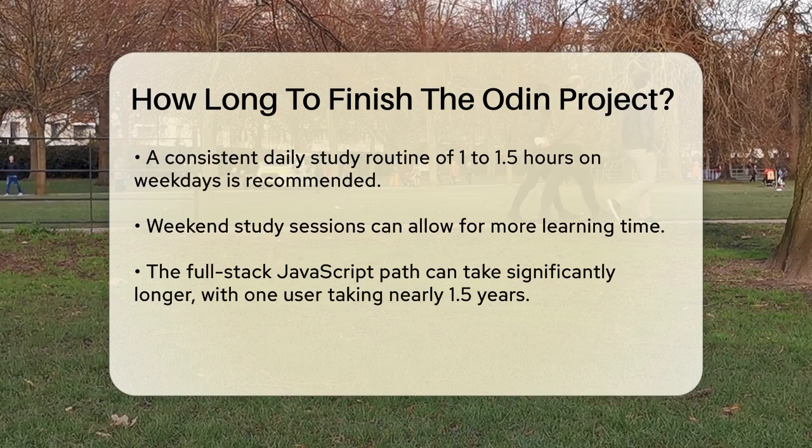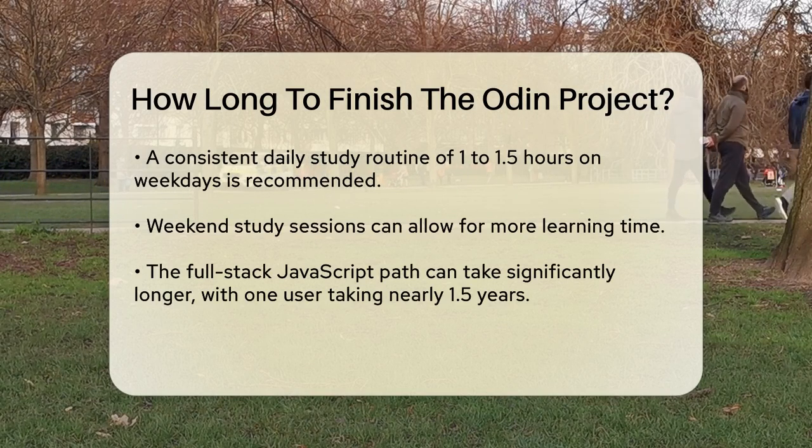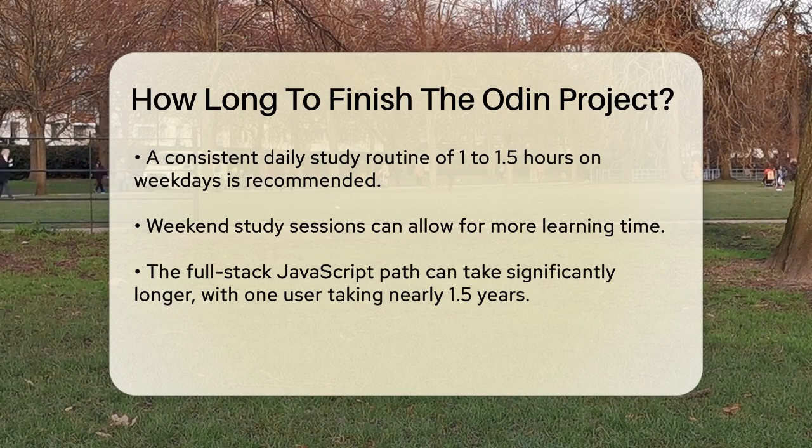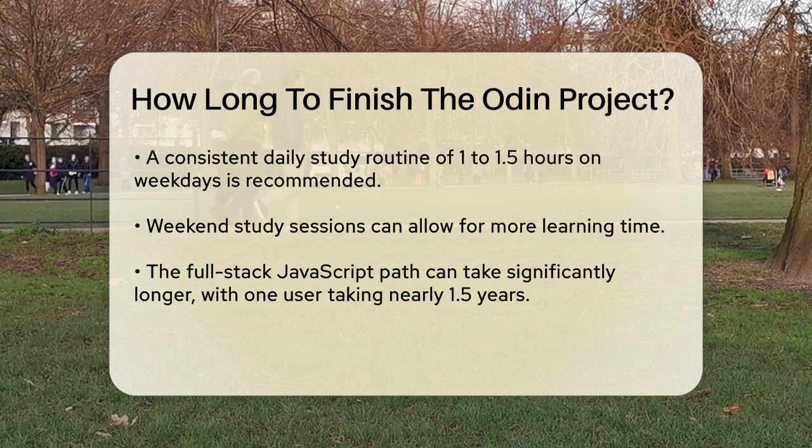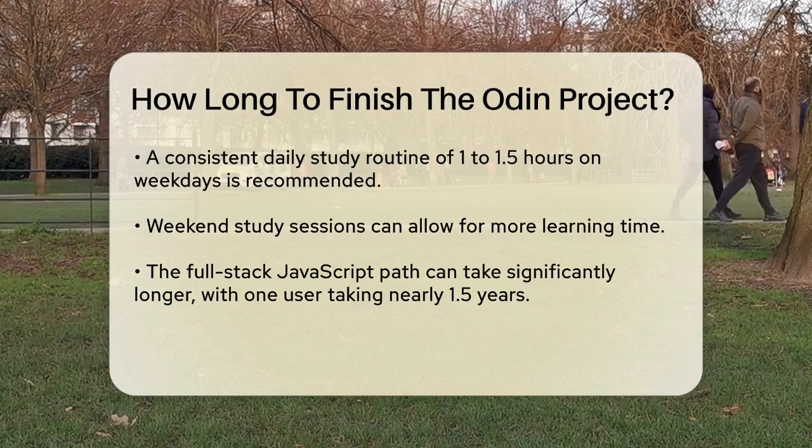When it comes to the full-stack JavaScript path, the timeline can be quite different. One person started this path in September 2022 and spent nearly 1.5 years on it, completing all the lessons but skipping the last two projects due to time and motivation constraints. They spent a median of two weeks on each full-stack project, with some projects taking as few as two days and others up to 30 days.